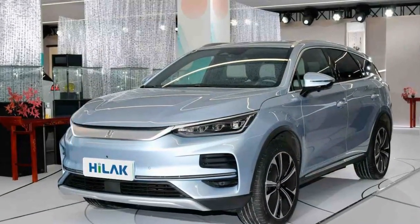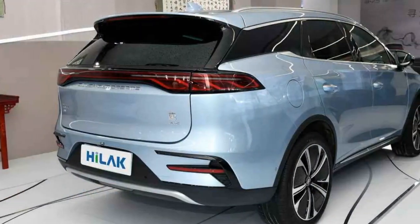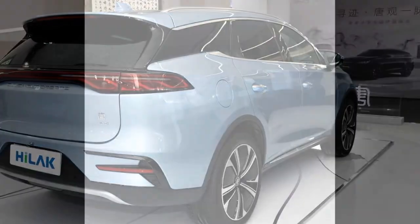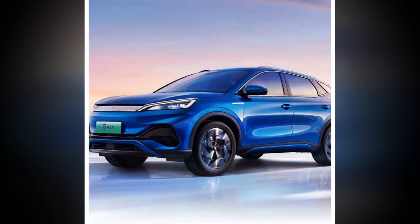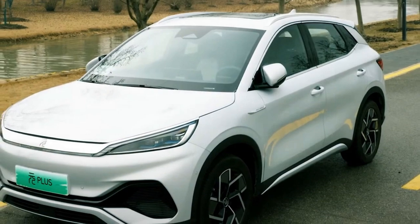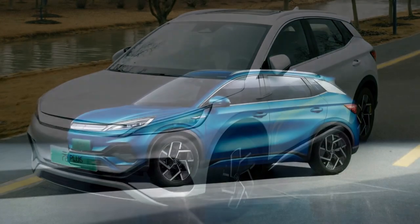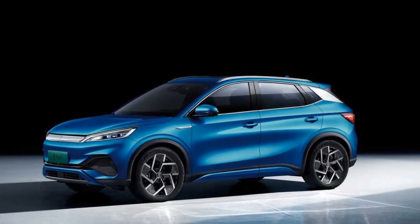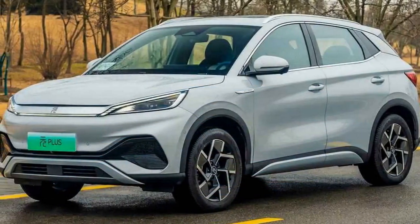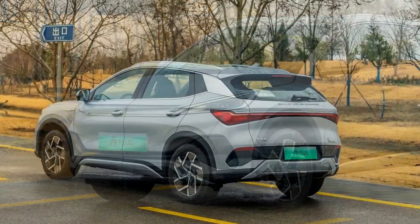Pros: 1. Impressive Range — the 2024 BYD Yuan Plus boasts an exceptional driving range of up to 300 miles on a single charge, reducing concerns about running out of power during longer trips and contributing to its practicality. 2. Powerful Performance — with a capable electric motor, the Yuan Plus accelerates from 0 to 60 mph in under 6 seconds, providing a zippy and responsive driving experience, with multiple driving modes to tailor performance.